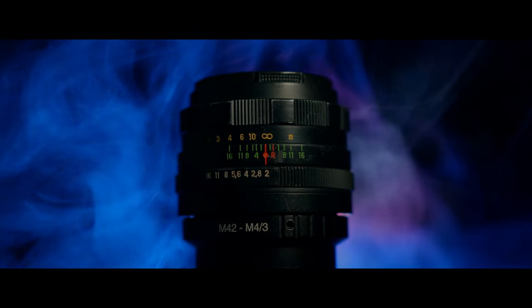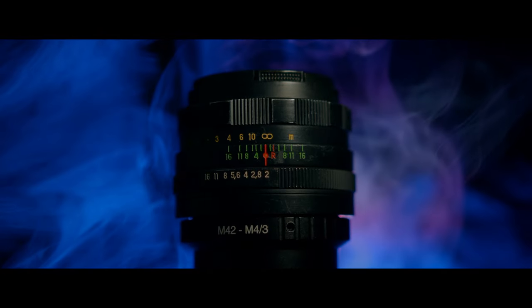Today we're talking about how you can win the Helios 44M. If you're new to the channel, my name is Anson, and on this channel we talk about filmmaking, specifically budget gear, tutorials, and a behind-the-scenes look at the projects that I'm working on. So if that's something you're into, consider subscribing.